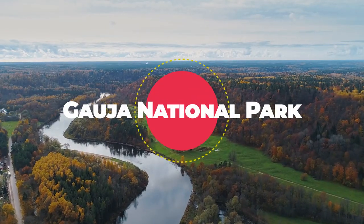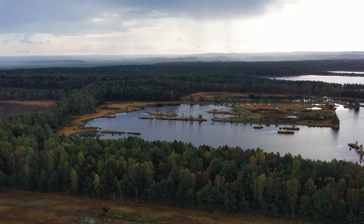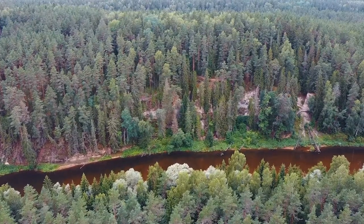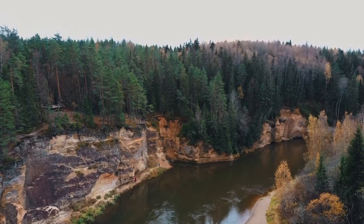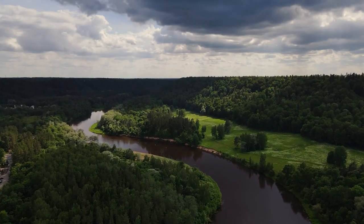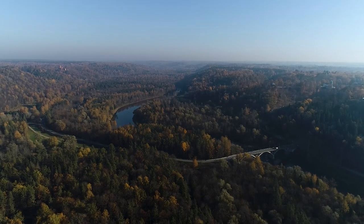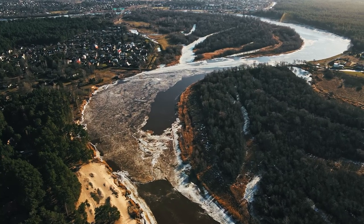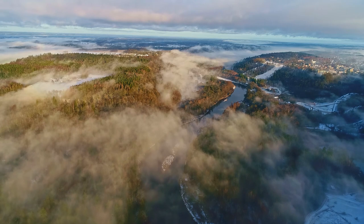Gauja National Park: Nature's Playground. Gauja National Park, the largest national park in Latvia, is a haven for outdoor enthusiasts. The Gauja River winds through the picturesque landscapes, creating opportunities for hiking, cycling, and kayaking. Visit the medieval Sigulda Castle, explore the Guttmanis Cave, and enjoy the scenic beauty of this natural playground in the heart of Latvia.